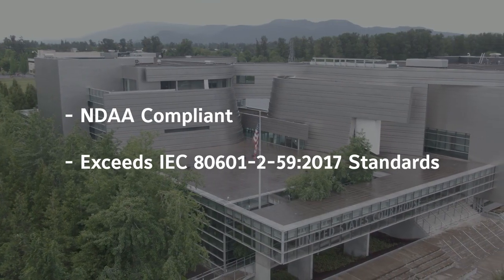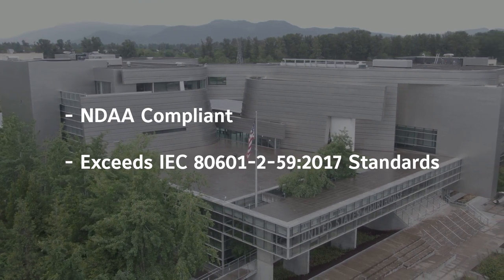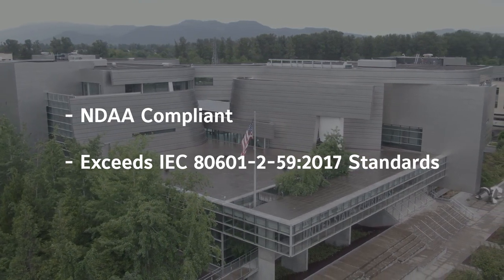Elevated skin temperature cameras can be a powerful tool in providing a healthier environment while minimizing disruptions to the patient experience and normal operations of patient care. While there are a lot of solutions on the market, the Johnson Controls difference meets and exceeds standards by being both NDAA compliant and tested and affirmed by UL.